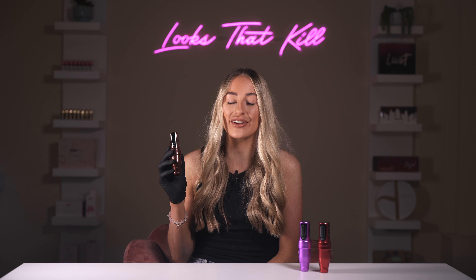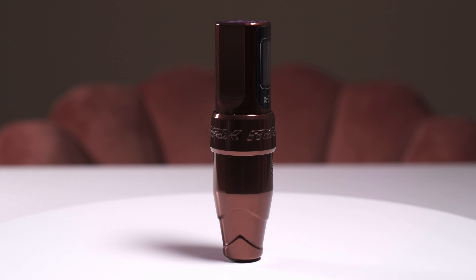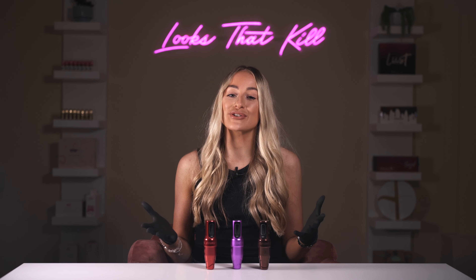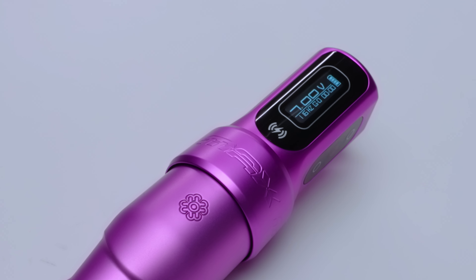Oud Wood comes with a stroke length of 4.5mm, designed to meet the demands of experienced PMU artists, areola tattooing, scar coverage and any tougher skin types. Rouge and Oud Wood are both high gloss, and Midnight comes in a stunning semi-gloss finish.